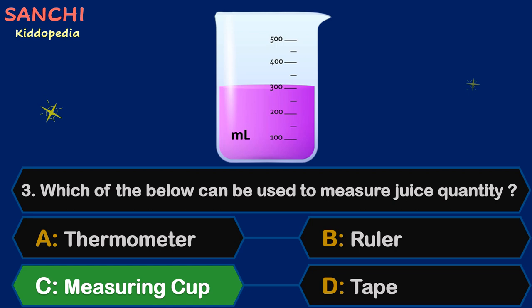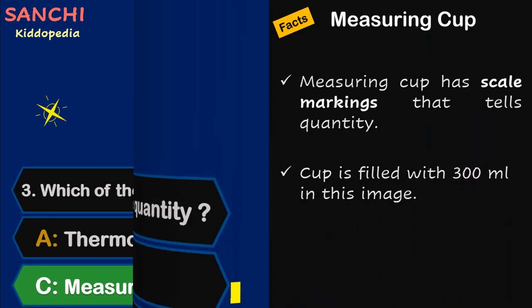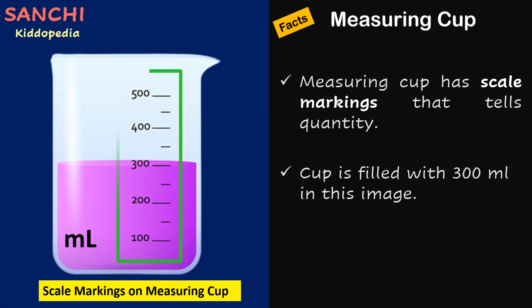The right answer is Measuring Cup. Facts time! Measuring cup has scale markings that tell quantity. For example, the cup is filled with 300 ml in this image.